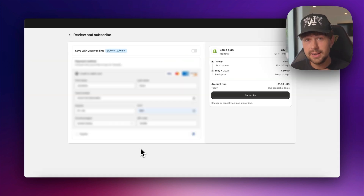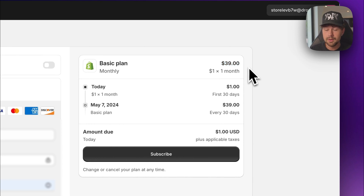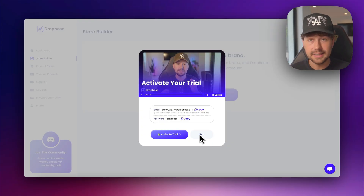Now that we know what our brand looks like, we need to come over to the next step on Dropbase and activate the Shopify plan to secure our brand and get full access to all Shopify features. As a Dropbase member, you get the full version of Shopify for only $1 — it would normally be $39. But remember, you only have 24 hours to claim your store, so make sure you take action and choose your plan. After you activate your trial on Shopify, just click next, and Dropbase will install all of those winning products with completely built-out product pages in seconds.